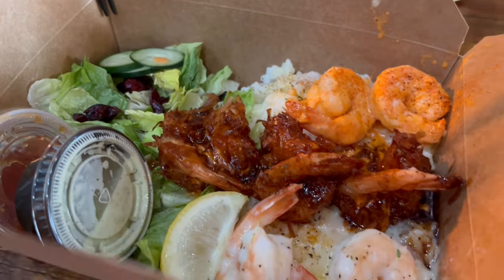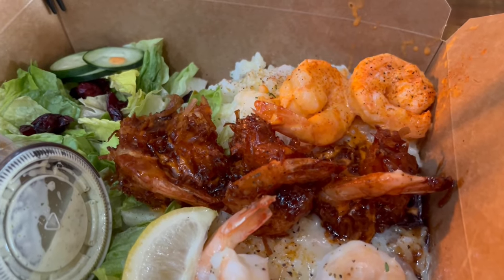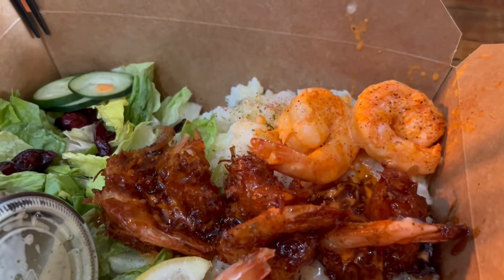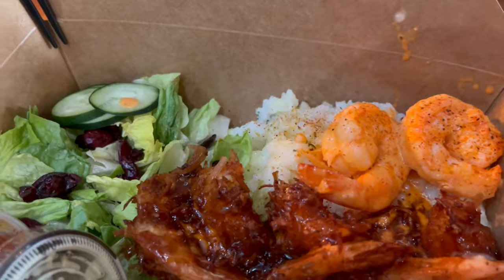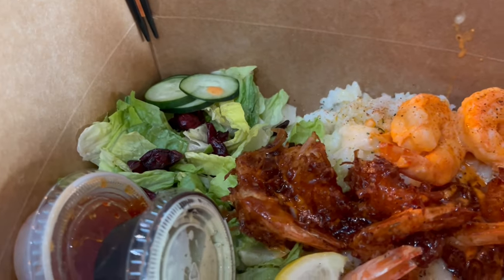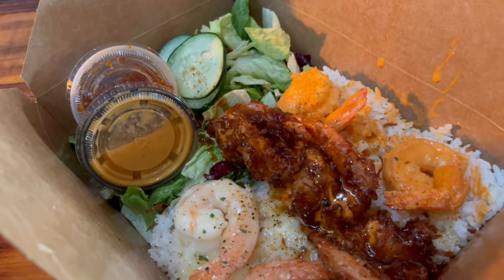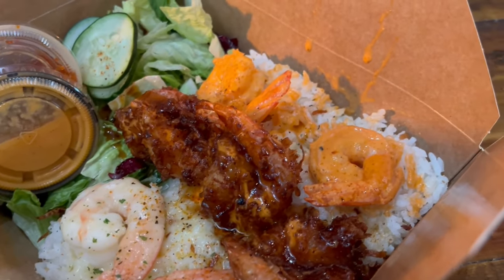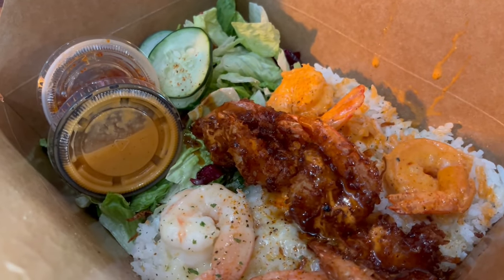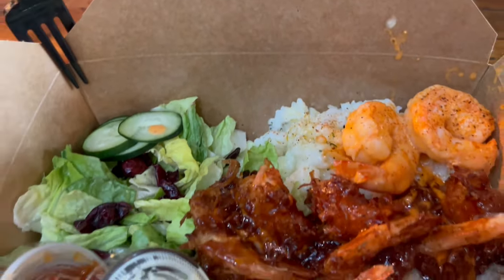Howard and I both got samplers. I got a lemon and herb shrimp, a sweet and spicy shrimp, and a garlic butter shrimp. It comes on garlic butter rice with a little salad on the side, and I got the cilantro lime dressing. Howard also got a sampler platter — he had garlic butter, sweet and spicy, and spicy shrimp, with a ginger dressing. So this is what we are having for dinner tonight.